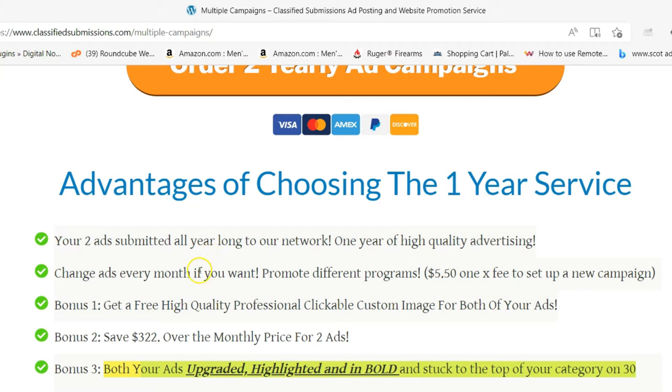You don't have to do anything. You can change the ads every single month if you want — it's just a $5.50 setup fee to reset the campaign. What we do is set up all new accounts for that new campaign, all new HTML ads — everything is done over.